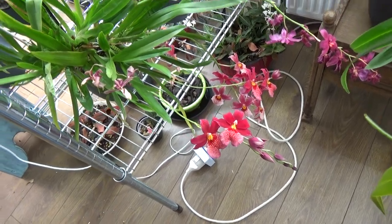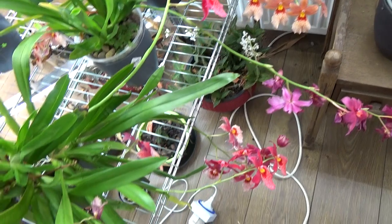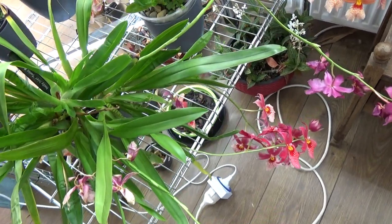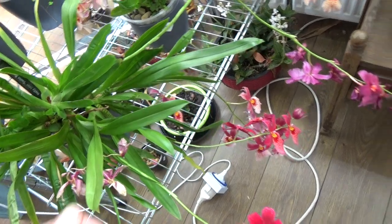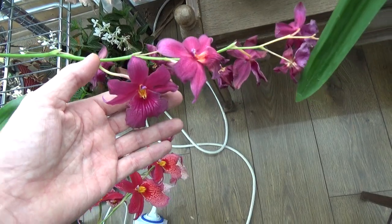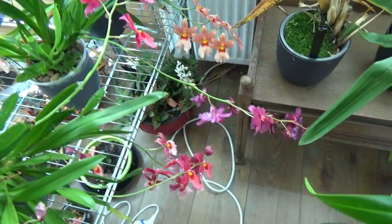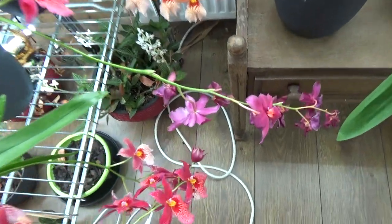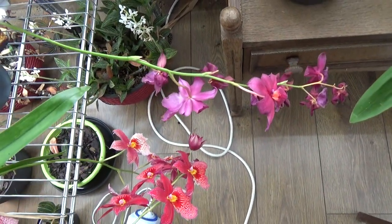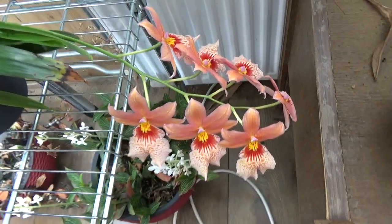So this is giving me at least seven spikes for this year, and I have some new growths in the back so maybe some more. This is the regular Swiss Beauty — Nelly Isler Swiss Beauty. This one is going over now, and that is the more reddish one — Red Velvet. So that's Nelly Isler Swiss Beauty Red Velvet.